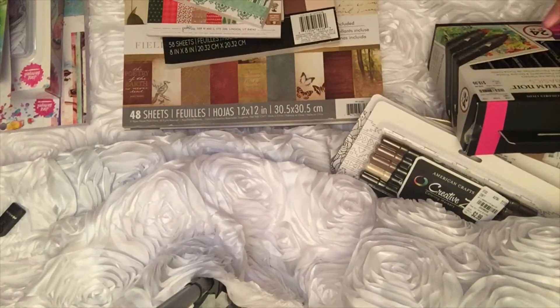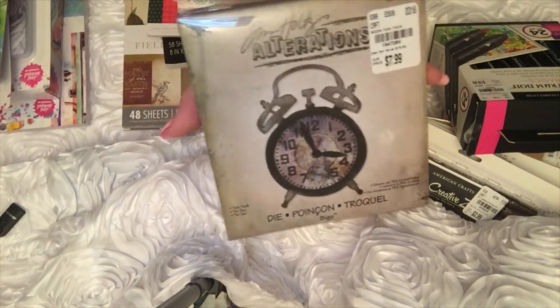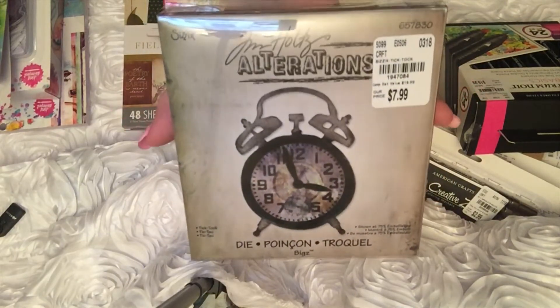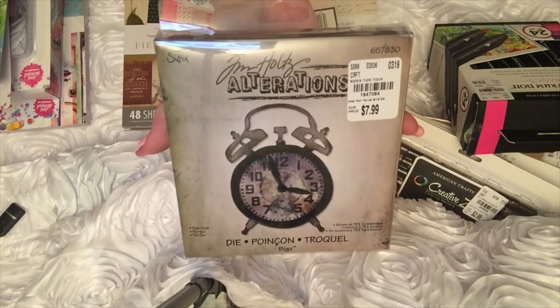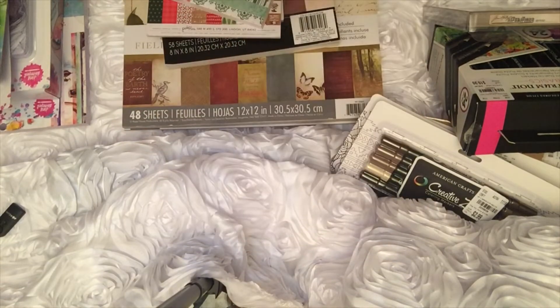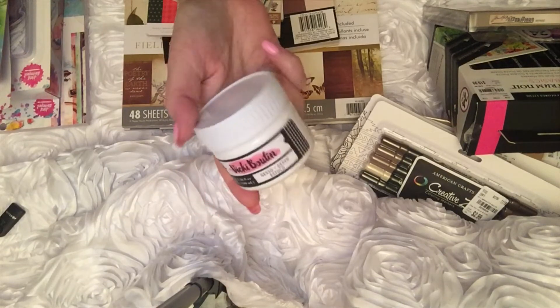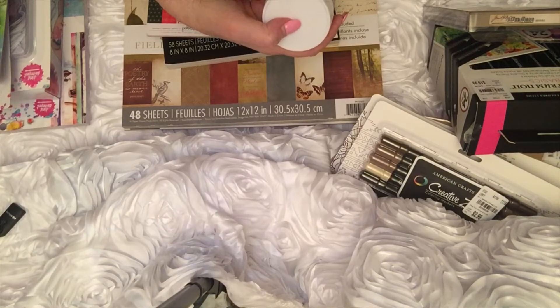I got a Tim Holtz clock die. I saw someone — I don't know who, or I would tell you — who did a shaker out of this die, and it was just adorable. There's some gesso — we can always use that in our mixed media projects. That was $2.99, which is a good buy for gesso.